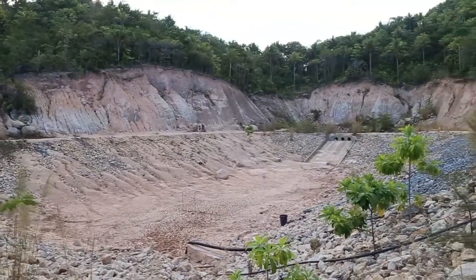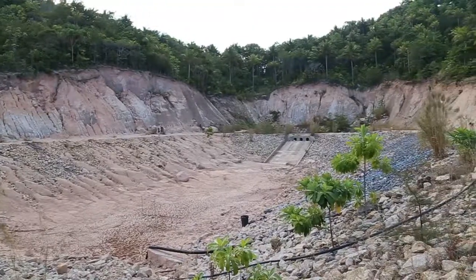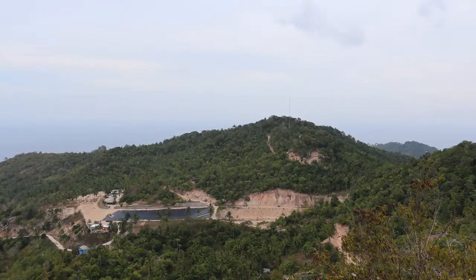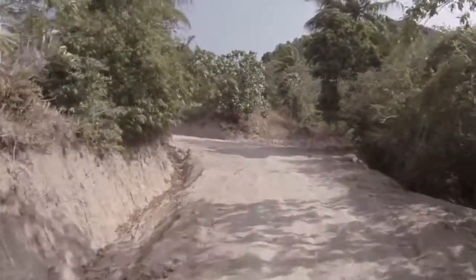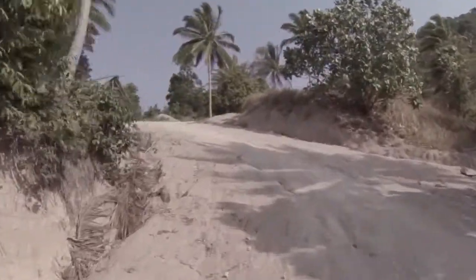Behind that is the smaller one — this one never has any water in it due to the fact that there is no lining to keep the water in. Directly behind the small reservoir is where the six new wind turbines will be erected.